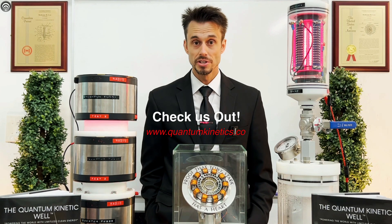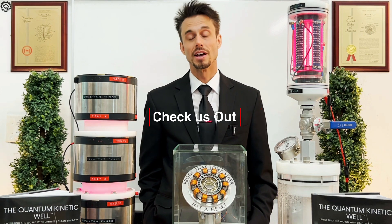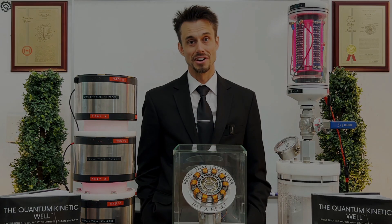You can visit our website at www.quantumkinetics.co. Go ahead and hit us up, and we'd love to talk to you. Thanks for your time.